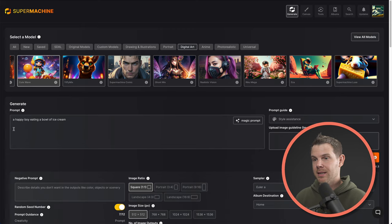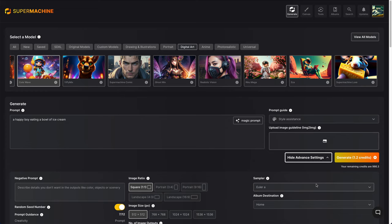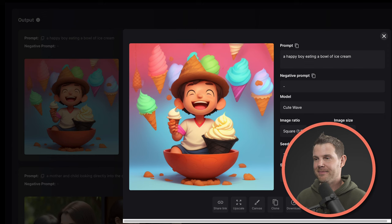I'm going to try using this cute wave model right now. My prompt is going to be 'a happy boy eating a bowl of ice cream.' Let's get started by actually making some art. My image is generating right now. This is pretty adorable and it was obviously super easy to create — there was no fancy prompting involved.